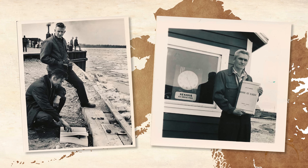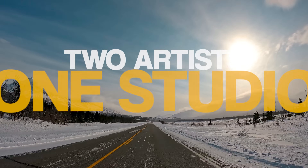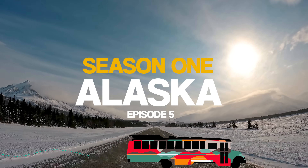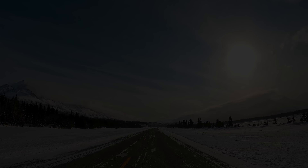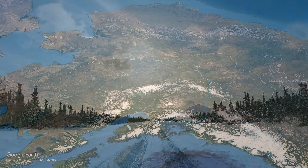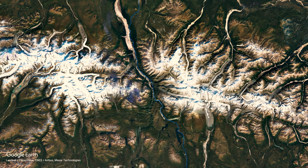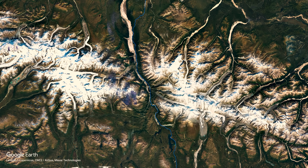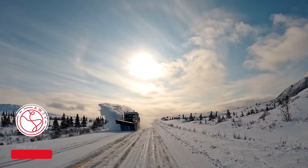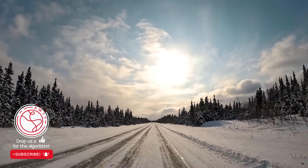Jump aboard and let us show you some of the truly captivating treasures to be found on a road trip through the Alaskan winter. This is Alaska's Richardson Highway, spanning approximately 366 miles. The Richardson Highway connects Fairbanks to the city of Valdez on the coast of Prince William Sound. It slices like a ribbon through the towering Alaska Range — only one of three roads in Alaska that does so. This remote highway offers breathtaking views of snow-capped mountains, wild forests, and pristine wilderness.